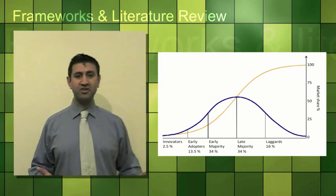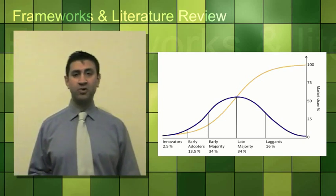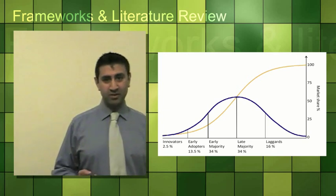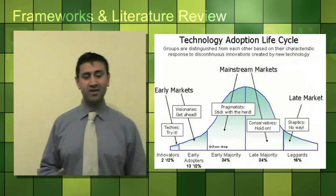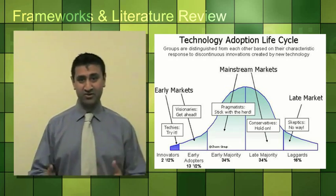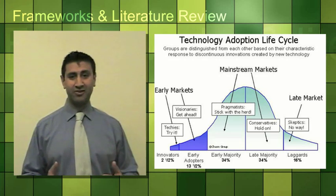The diffusion of innovation is typically described as an S-shaped curve. According to Everett Rogers (1962), a professor of Rural Sociology, he produced a theory for the adoption of innovations among individuals and organisations. The technology adoption life cycle shows that the initial adopters were the innovators — the techies — who were the individuals who actually tried the equipment. The next level is the early adopters, the visionaries, who want to get ahead of the rest of the market.